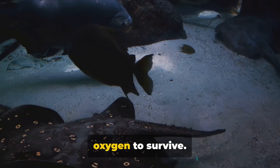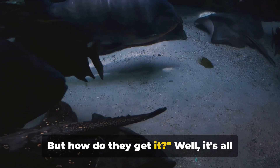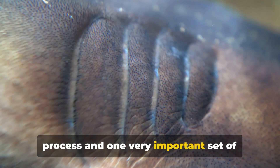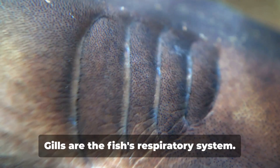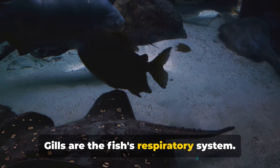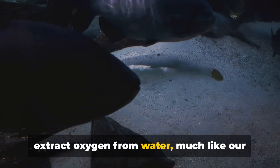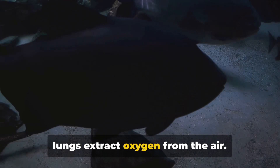Fish, like all living creatures, need oxygen to survive — but how do they get it? It's all thanks to a clever biological process and one very important set of organs: the gills. Gills are the fish's respiratory system — specialized organs designed to extract oxygen from water, much like our lungs extract oxygen from the air.